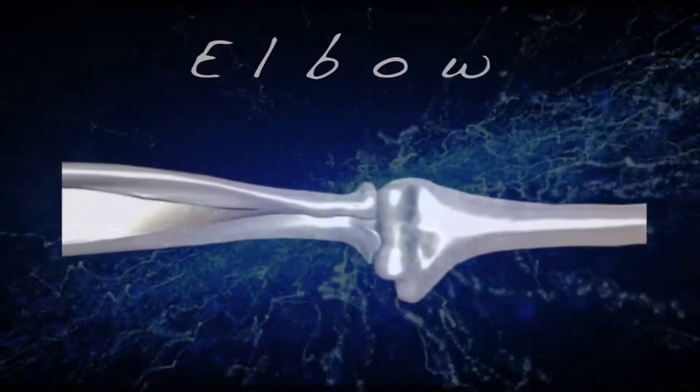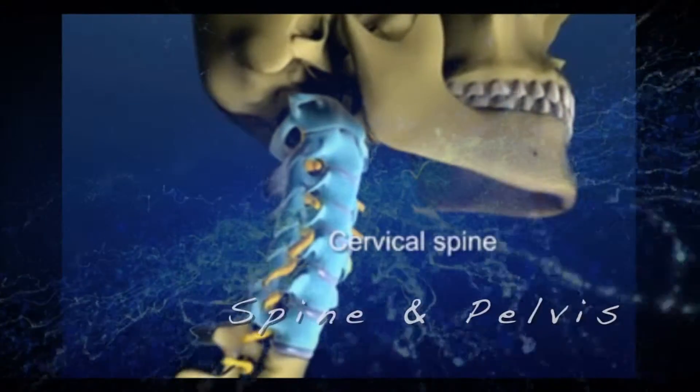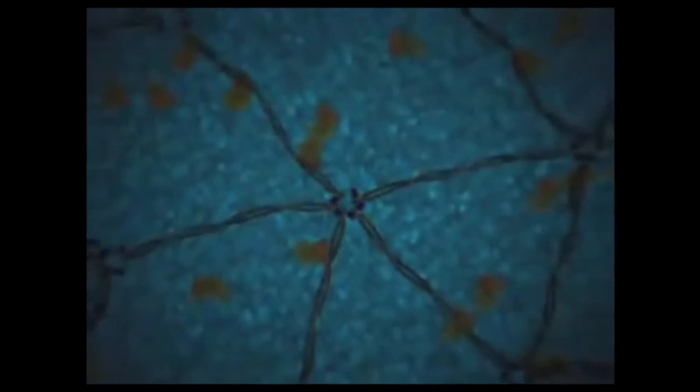Ozone has been used in medicine for over 50 years, primarily in Europe, for pain. When ozone is injected into the body in the right concentrations, it initially produces a healing effect by enhancing circulation to the area. This healing effect can trigger fibroblasts and chondrocytes to produce more collagen and cartilage, which is what our joints are made of.